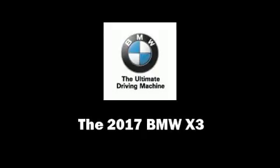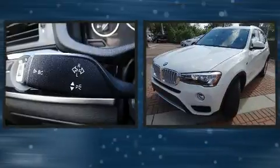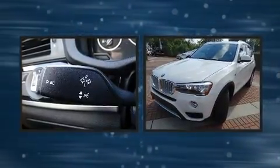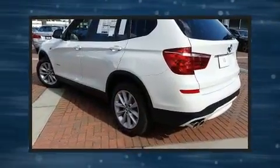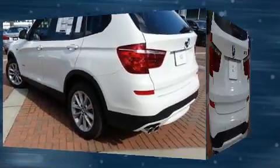Outstanding design defines the 2017 BMW X3. It features all-wheel drive versatility, an automatic transmission, and a 2-liter 4-cylinder engine. A turbocharger is also included as an economical means of increasing performance.